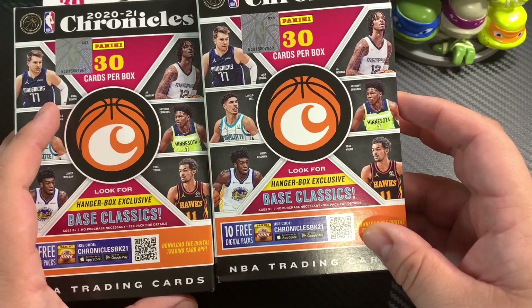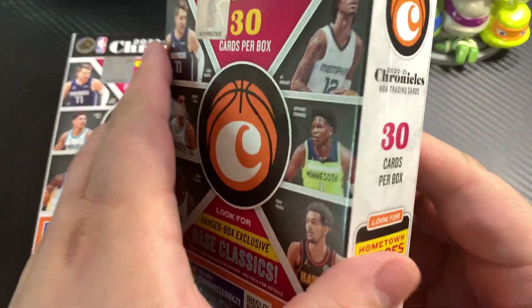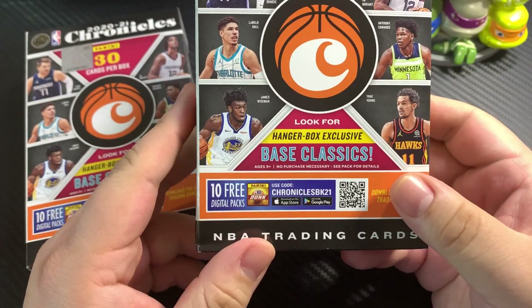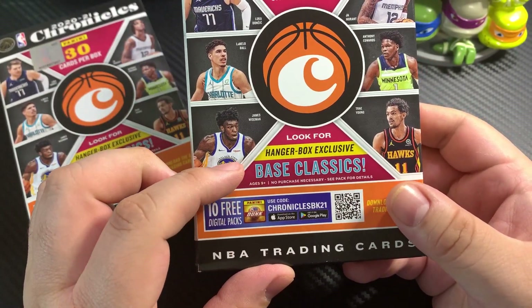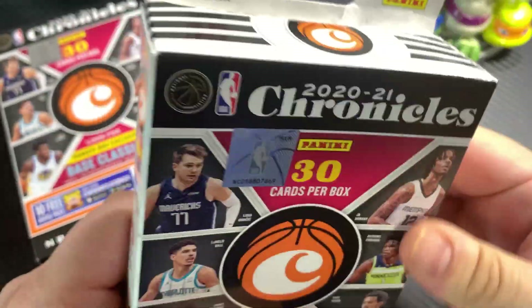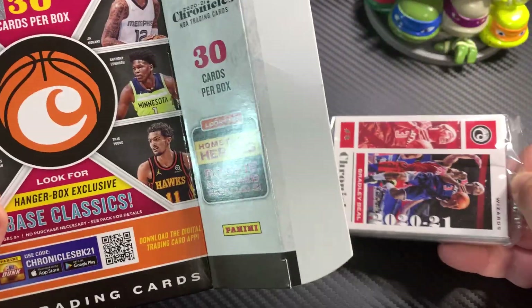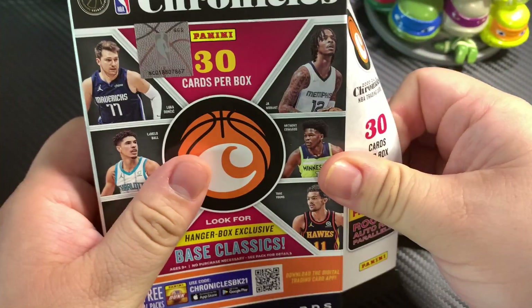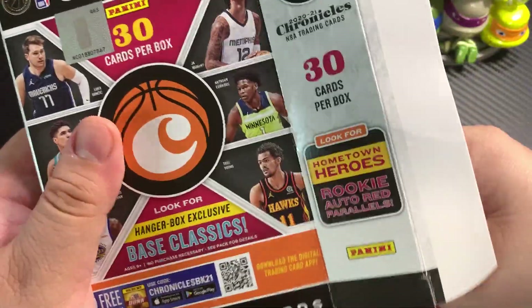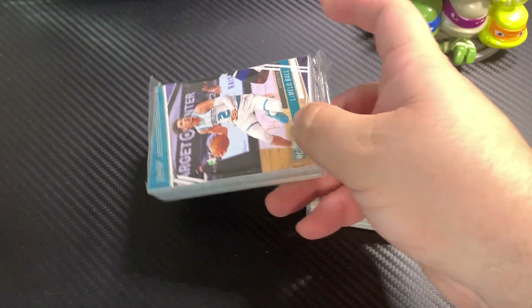This is 2020-2021 Chronicles NBA Basketball. These are two hanger packs. Look for exclusive base, hanger exclusive, base classics. Here we're going to be looking for LaMelo, Ant-Man — probably Anthony Edwards. It's their rookie class. As always, Panini is very far behind on getting cards out.